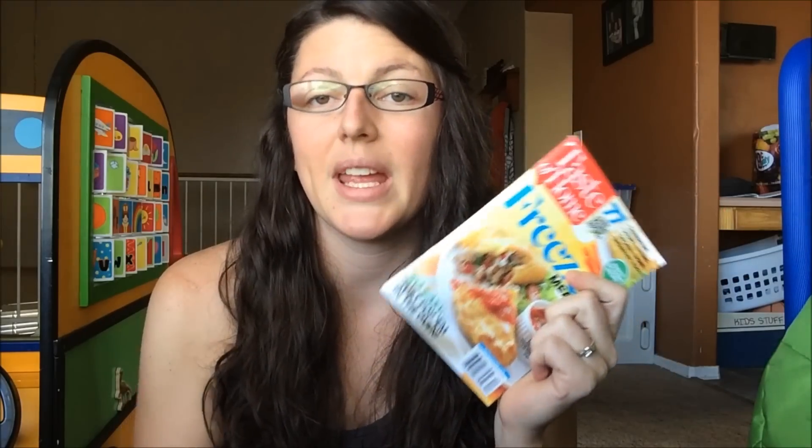I have a bunch of these Taste of Home little booklets — you find them at checkout at the grocery store. I bought this Freezer Meals one; it's the only one I have left because I usually just tear out the recipes I like and give the rest away. I remember buying the Freezer Meals one when I was pregnant with Jackson, thinking it would be perfect, but I didn't like any of the recipes and I just need to give it away.